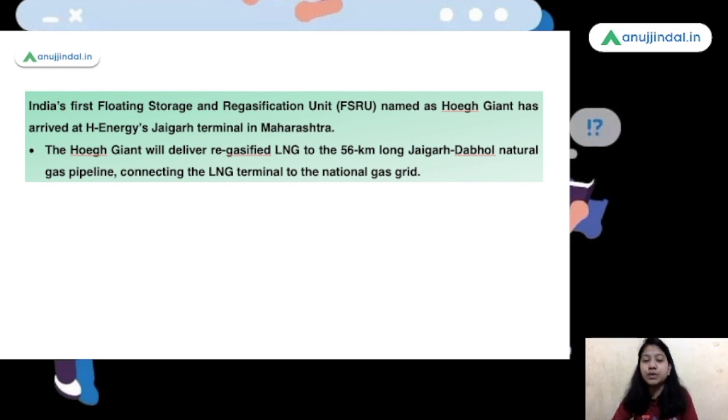What is this FSRU unit? The floating storage and regasification units are basically ships equipped with technology that can convert gas into liquid form and then liquid back to gas form. Gas is really hard to transport from one port to another, so in order to ease out the entire process of transportation, this floating storage and regasification unit is used. The natural gas is loaded into the ship, converted into liquefied form, and then when it is about to reach its destination, it is regasified and the gas is reloaded to the port. That is the basic function of this FSRU unit which has arrived at Maharashtra's Jaigarh Terminal.